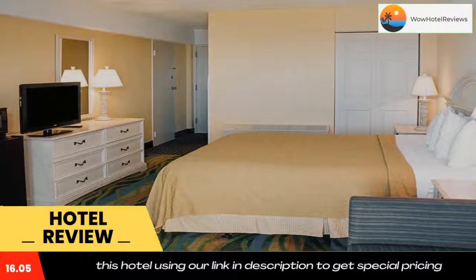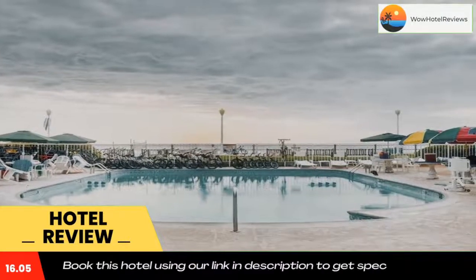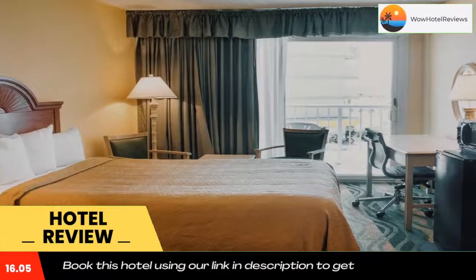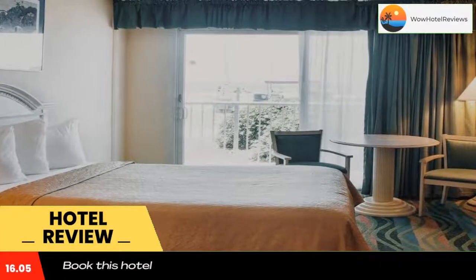Each room will provide you with a balcony, microwave, refrigerator, and dining area. A complimentary breakfast is served to all guests. At Quality Inn and Suites Oceanfront, you will find a 24-hour front desk.